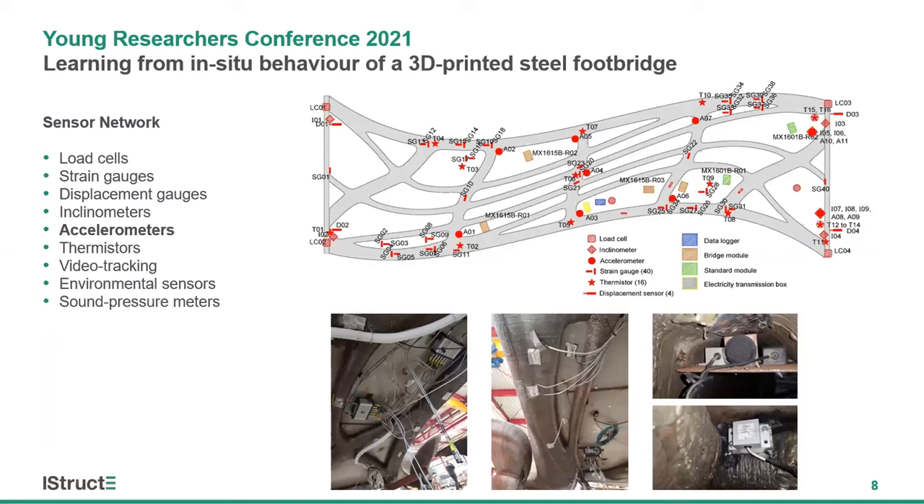Beyond being 3D printed, the bridge is equipped with a wide range of structural and environmental sensors, from load cells and strain gauges to state-of-the-art video tracking and sound pressure meters. In this presentation, I'm going to focus on the accelerometers, as they have several unique advantages for long-term structural monitoring. They're low cost, durable, and unobtrusive. They can be fitted during construction or retrofitted to existing structures, designed to last for years or to be a temporary installation, easily detached and rehomed. And they can tell us a huge amount about the in-service behaviour of civil designs.